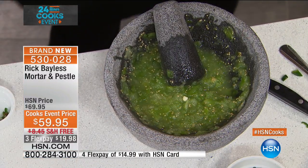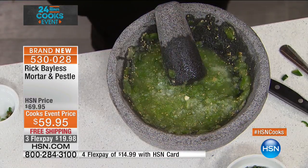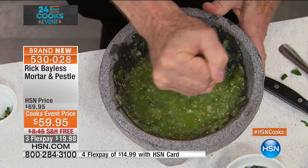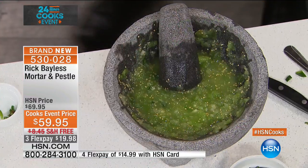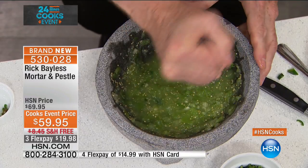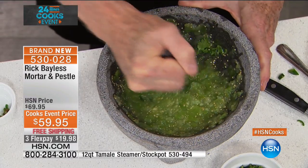The molcajete is perfect for making salsa. Chef Bayless crushes tomatillos — the little green tomato-looking things — together with garlic and green chili, pressing the pestle against the base of the mortar. The flavor you get is unlike anything you'll ever taste, because crushing the ingredients together produces amazing flavors you'll never get by just chopping. You could call it the original food processor. He then adds cilantro, crushing it into the salsa, building a green salsa verde.